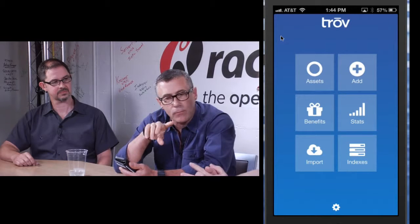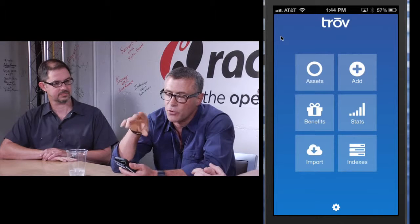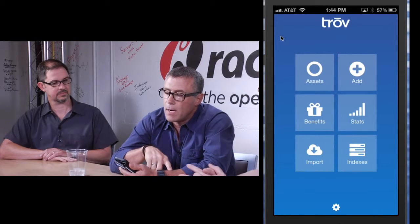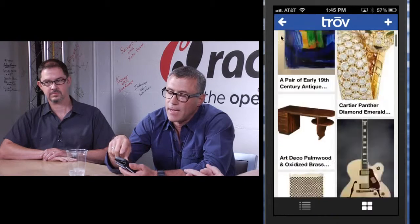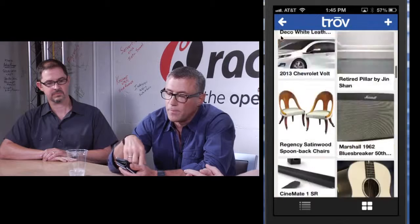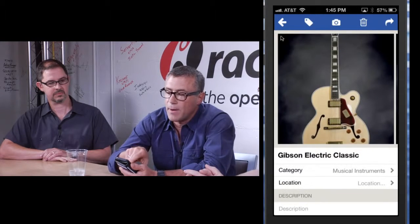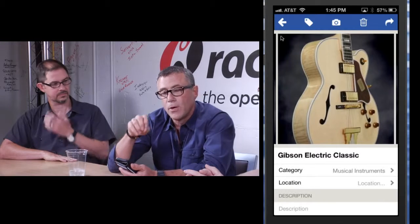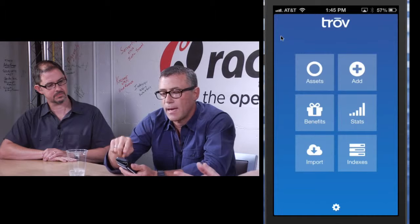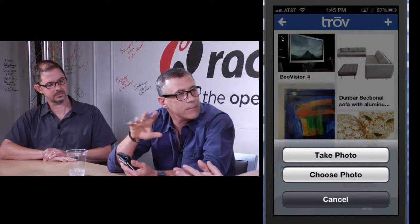Without information in the Trove it's fairly useless, so we have to make it super easy. One of the ways is through the Trove mobile application. My assets inside the application are easily viewable, and all the information in here is either added directly by myself, or we can use the add button and take a picture of any item.